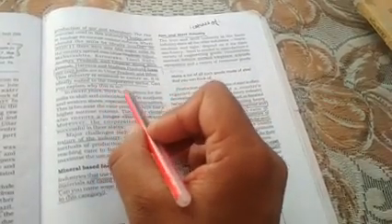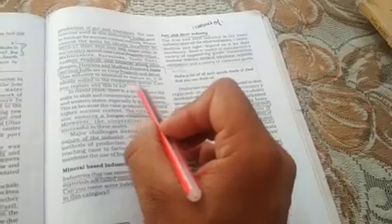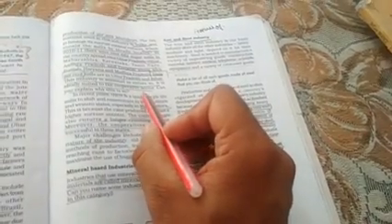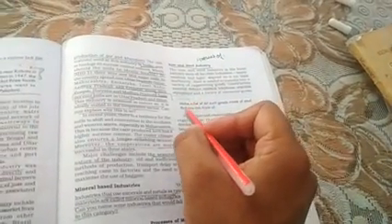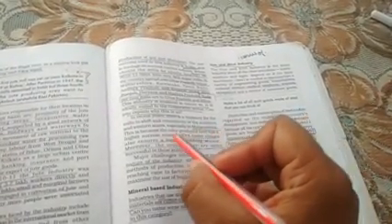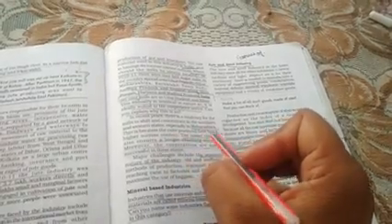It is ideally suited to the cooperative sector. Haari sugar industry cooperative sector mein aati hai — chahe Bihar ke mill ki baat karen ya kahin aur ki, zyada tar mills cooperative sector mein hain. Can you explain why this is so? In recent years, there is a tendency for mills to shift and concentrate in the southern and western states, especially Maharashtra.